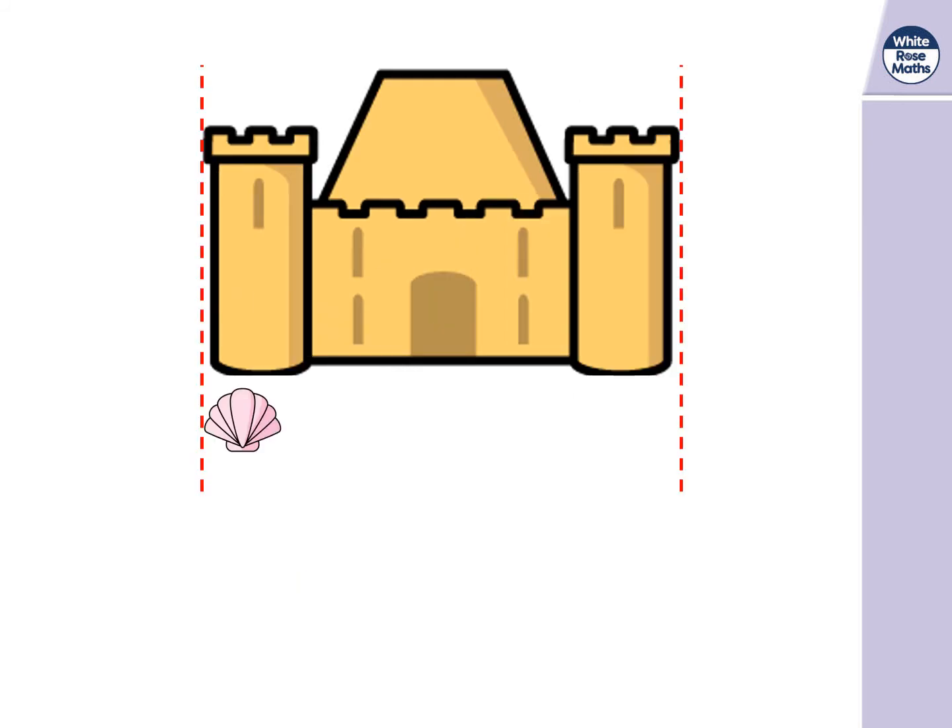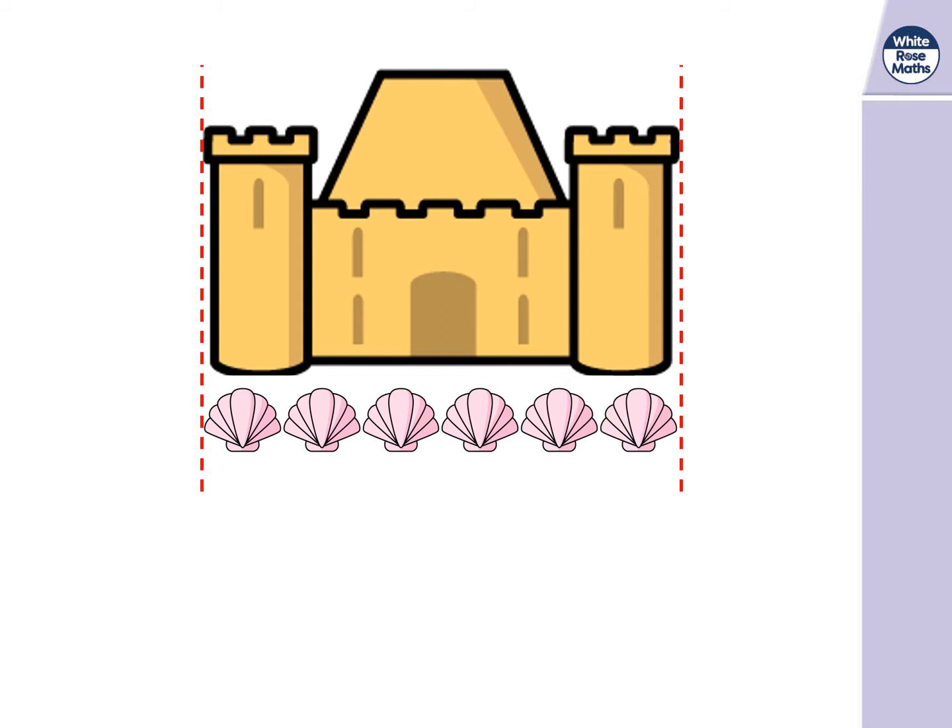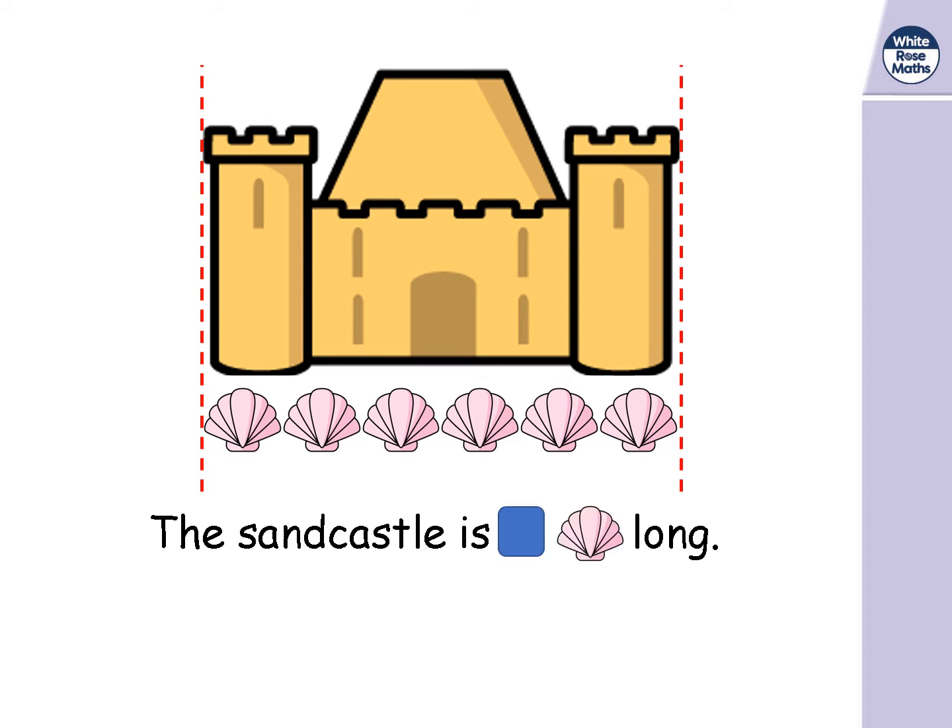They're using shells again — is this a problem? No, because they're all the same size. So how long is the castle? Let's count: one, two, three, four, five, six shells long. The sandcastle is six shells long.